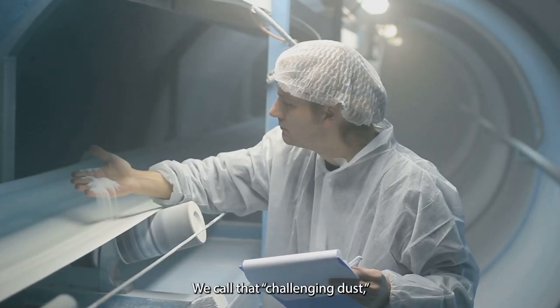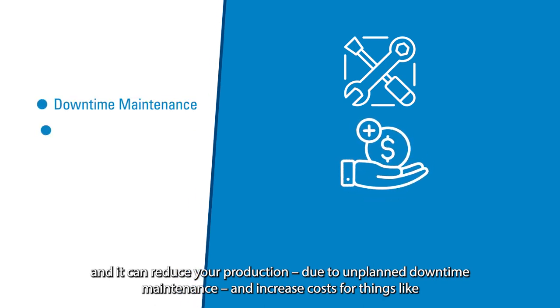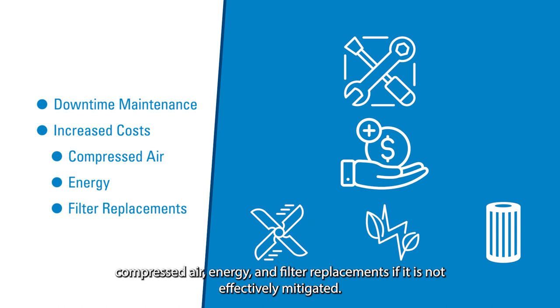We call that challenging dust, and it can reduce your production due to unplanned downtime, maintenance, and increased costs for things like compressed air, energy, and filter replacements if not effectively mitigated.